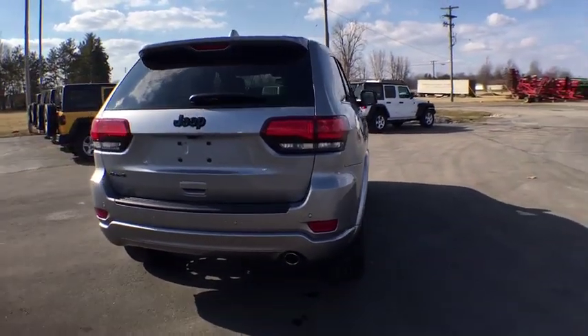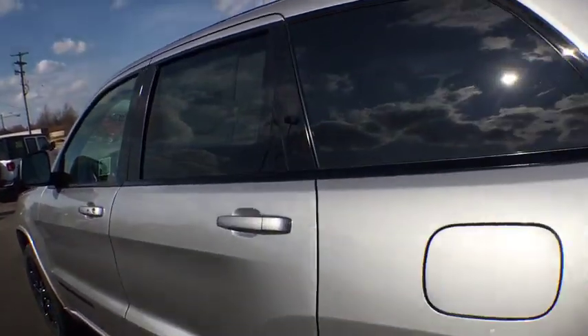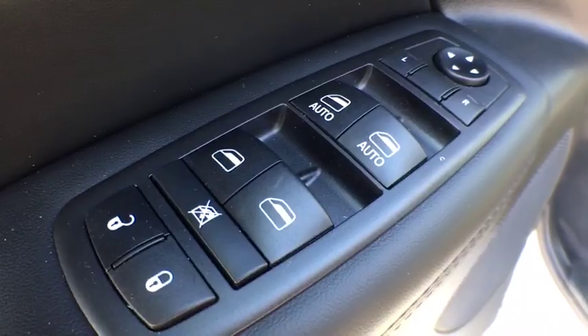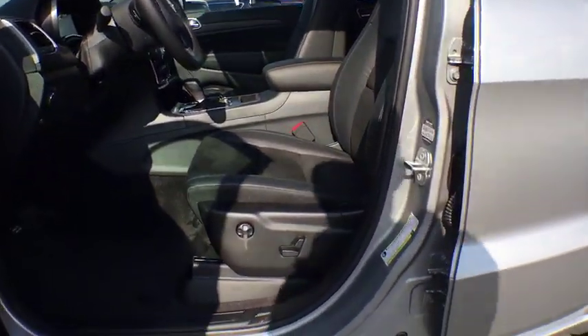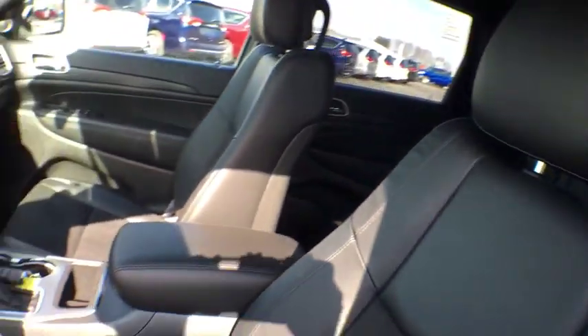Here are some of this vehicle's great options: traction control, dual airbags, alloy wheels, power steering, four-wheel disc brakes, center armrest, fog lights, electronic stability control, power windows, trip computer, rear window defroster, compass, remote keyless entry, panic alarm, overhead console, tachometer, brake assist, driver vanity mirror, front bucket seats.